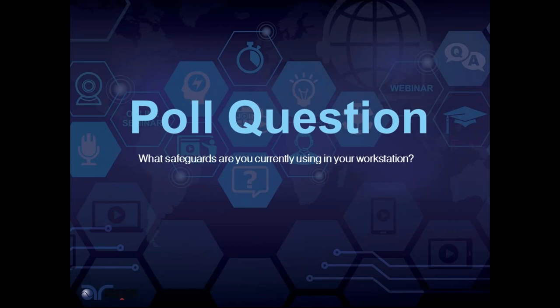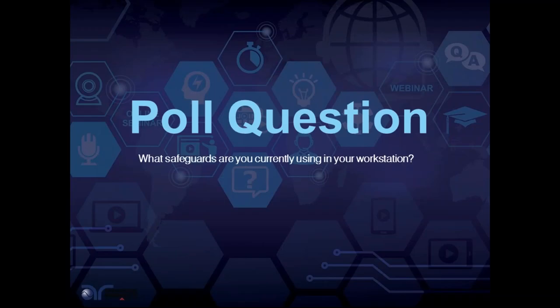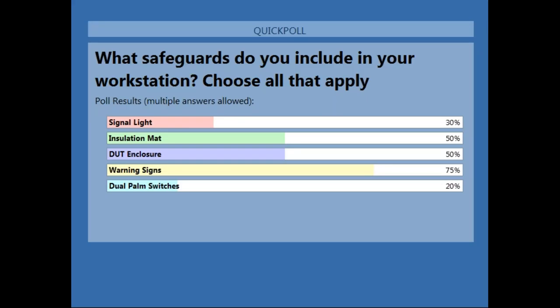We wanted to figure out what you're currently using in your workstation, so Brittany opened a poll. The results: 30% use signal lights, 50% use insulation mats, 50% use DUT enclosures, 75% use warning signs, and 20% use dual palm switches.